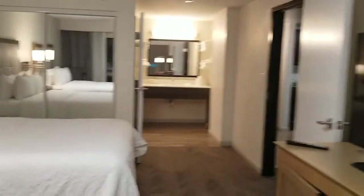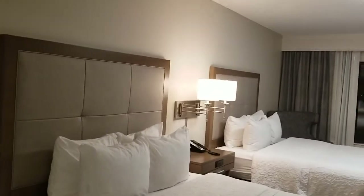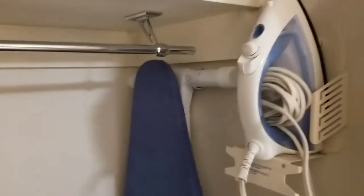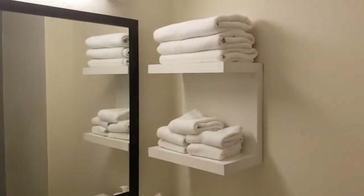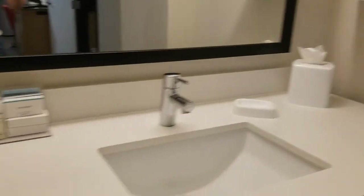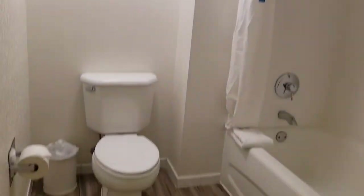And then the bathroom — I'll take you in here and show you that really nice big closet as well. You've got your extra bedding, hangers, your ironing board and whatnot, and like a rack. And then a really nice big spacious bathroom area back here. I really like the way they've done this, and I always like the Hilton Neutrogena products as well. Nice big bathroom area with a shower and a tub.